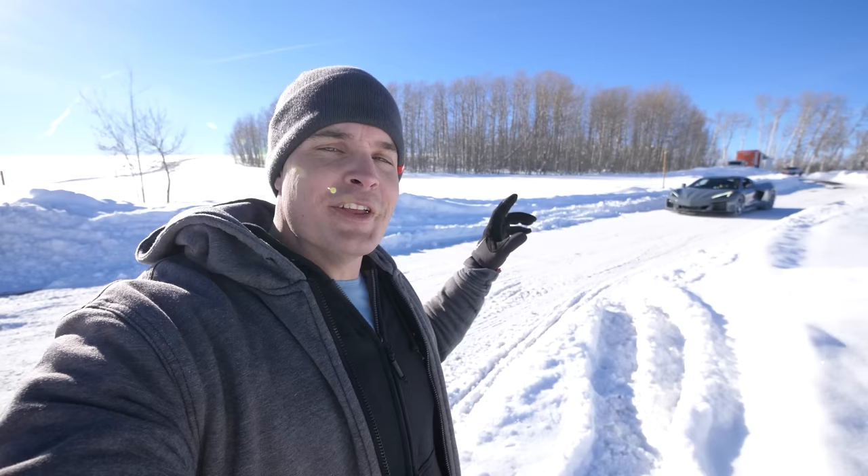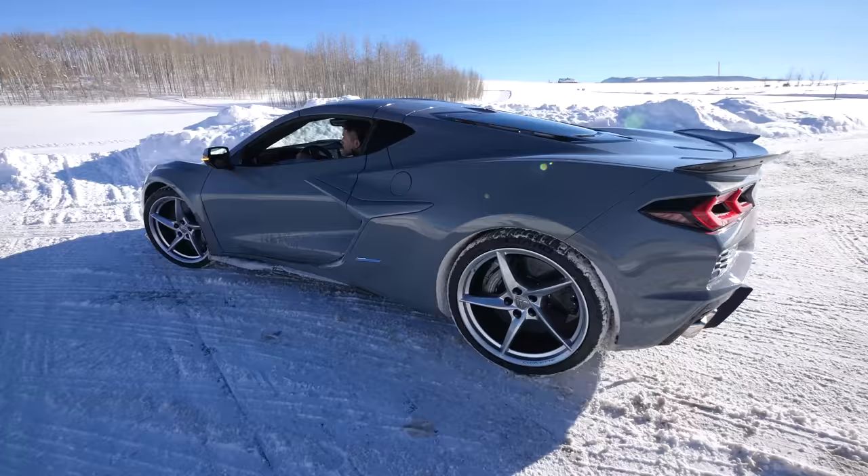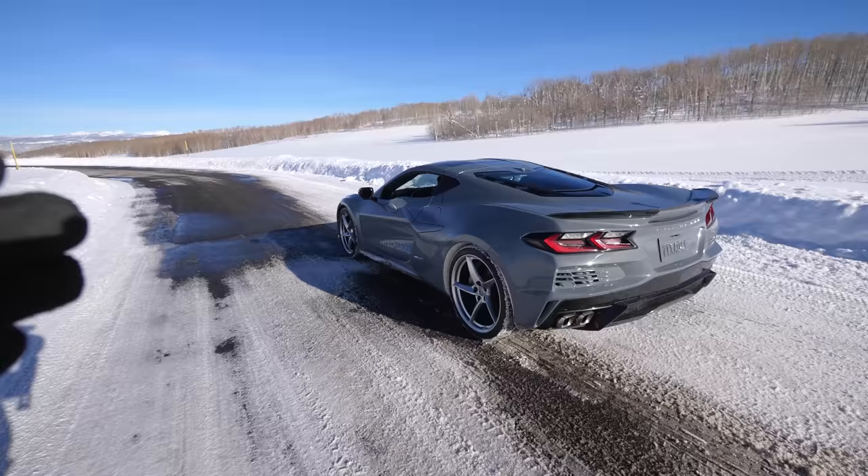Since the front half of this Corvette is electric, it has the ability to be totally silent while creeping around under 45 miles an hour. With 160 horsepower in the front alone and 125 pound-feet of torque, under 45 miles an hour it can be silent. Above that, the rear motor kicks on.